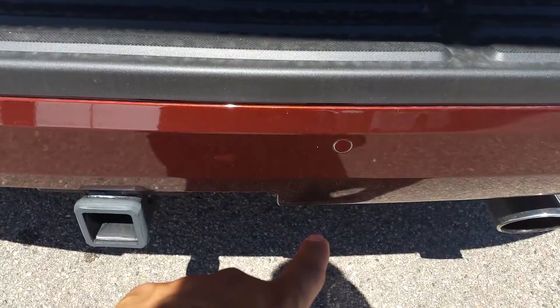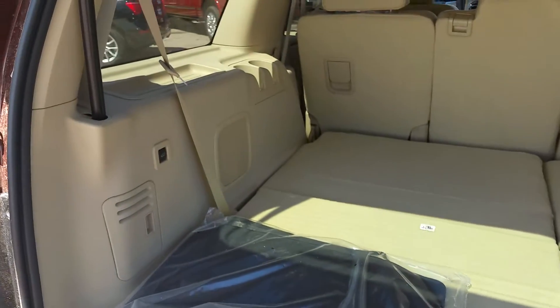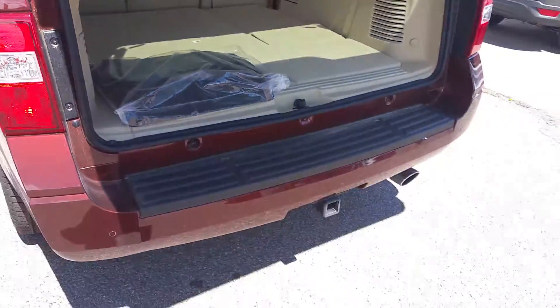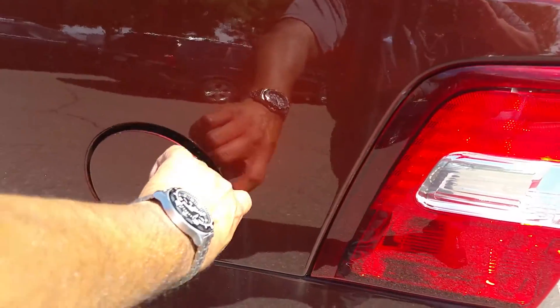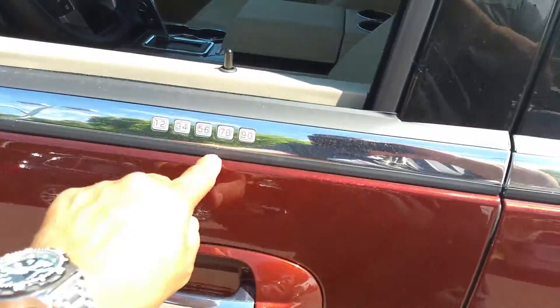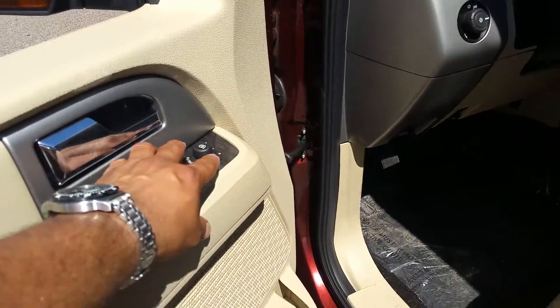There are the little round dots — right there is the backup sensor. Trailer tow. It does have a trailer brake controller on it. It does have the power third row. Capless fill. Keyless entry pad. It does have the power fold mirrors there.